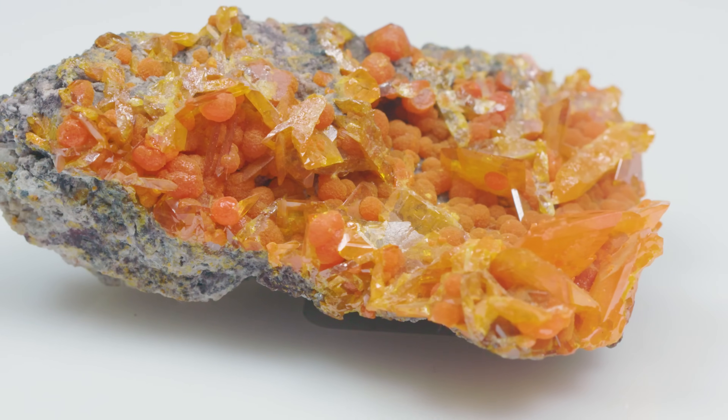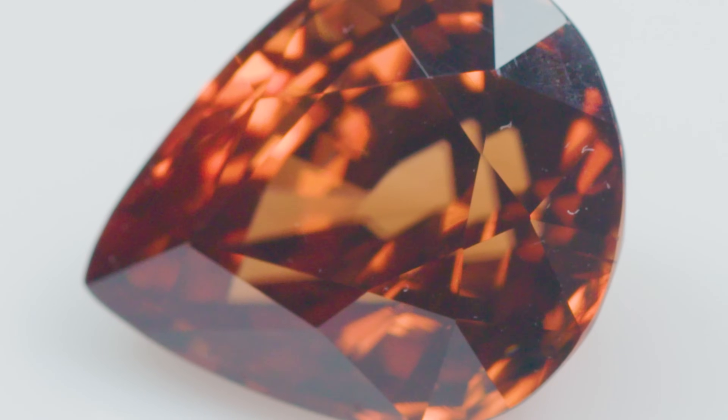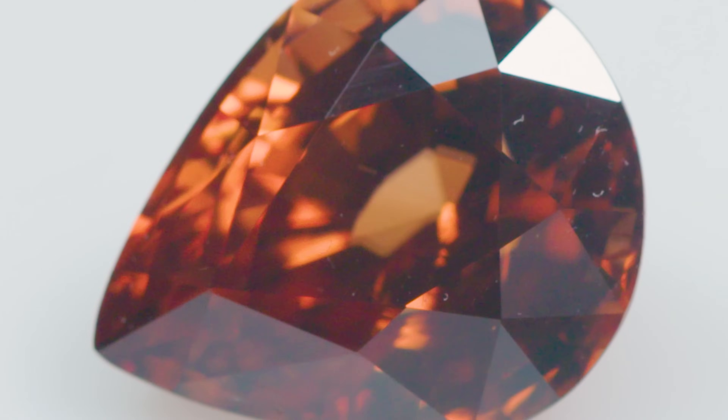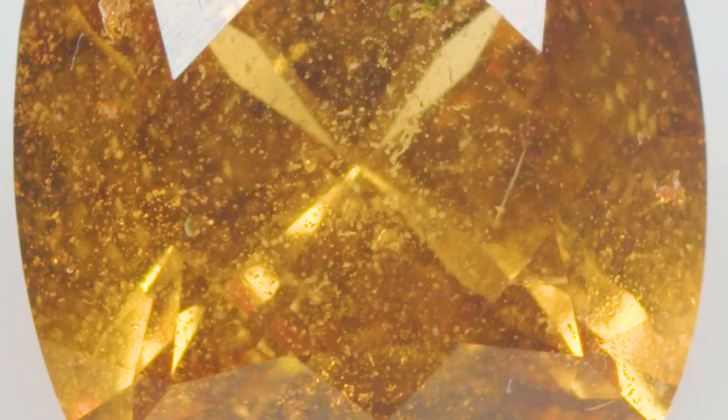The fall color palette is one of my favorites. You have those nice neutrals, but then you have jewel tones, deep wine reds, golden oranges and yellows. I love this time of year. And there are gemstones that align with a fall color palette, and we are going to talk about those today.